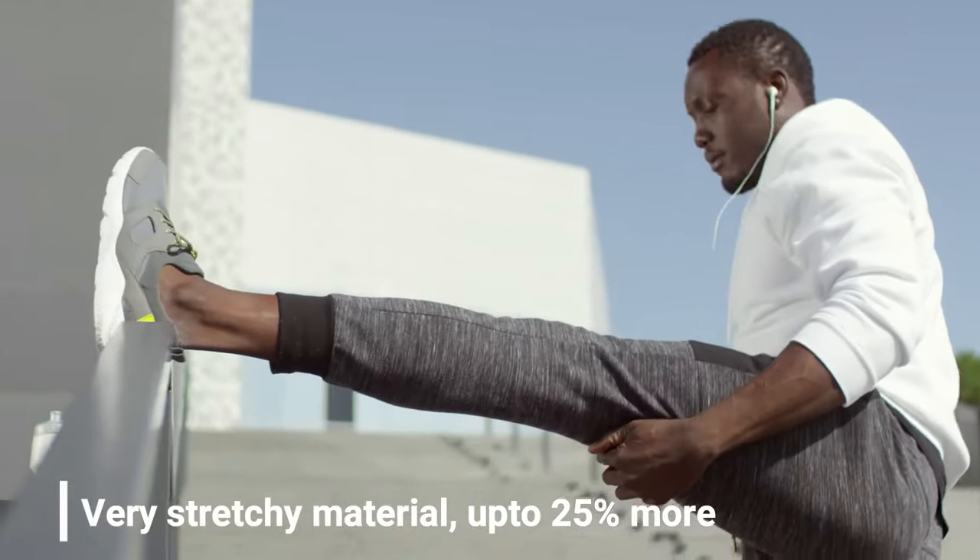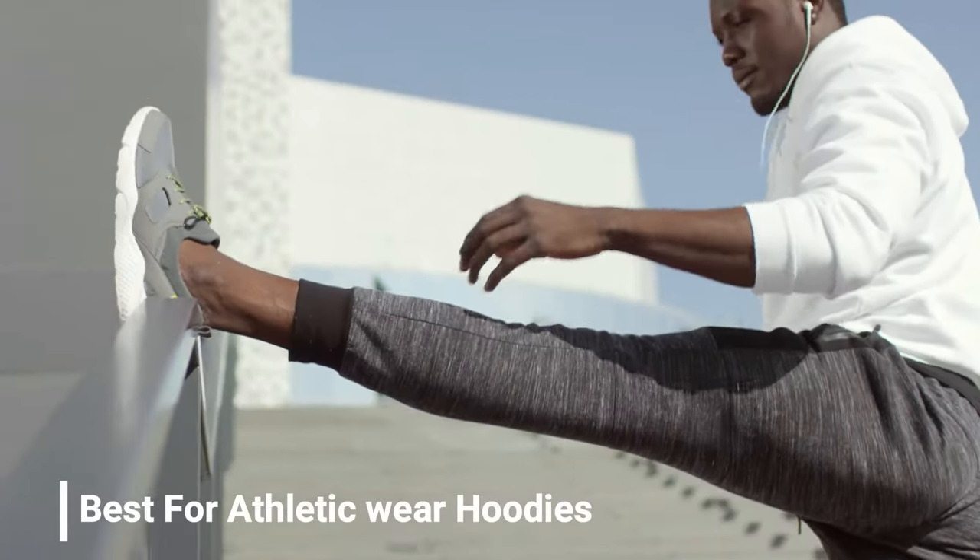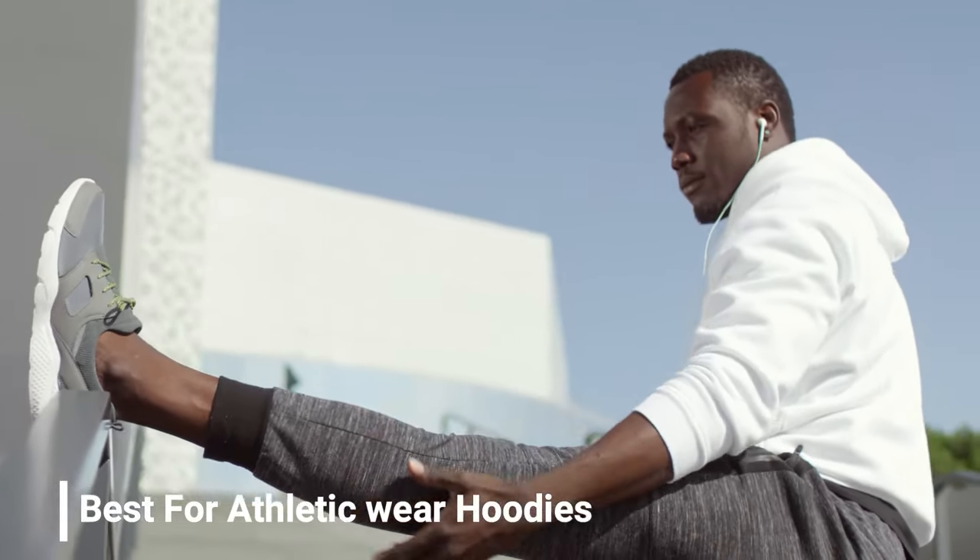Jersey fabric. Jersey fabric is very stretchy and highly durable material, as it is 25% more stretchy than wool, making it the best fit for athletic wear hoodies.